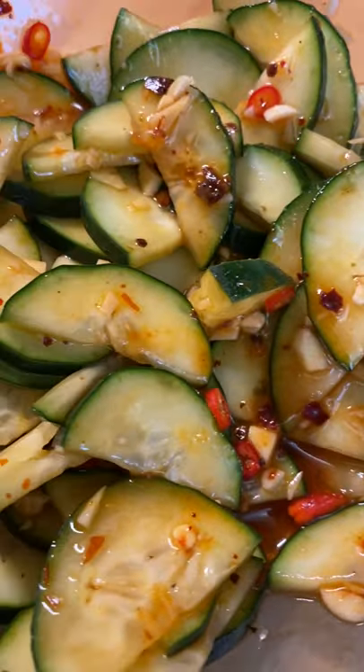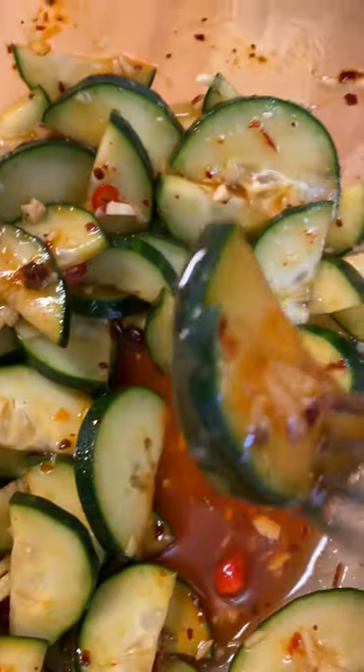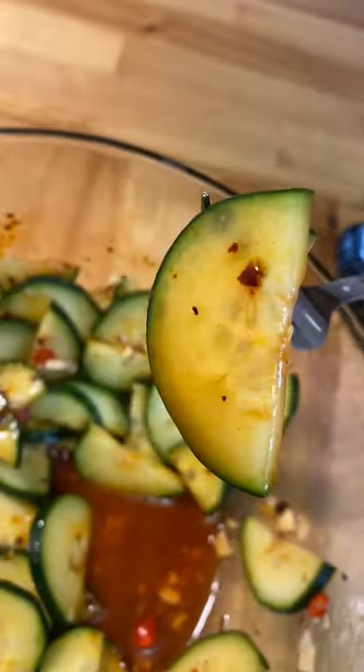But you know what made it even better? Tajin. It made it 10 times better and it was already tasty AF. And yeah that's how I created one of my new favorite snacks.